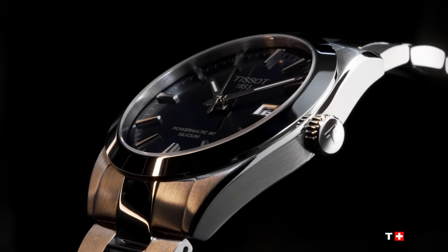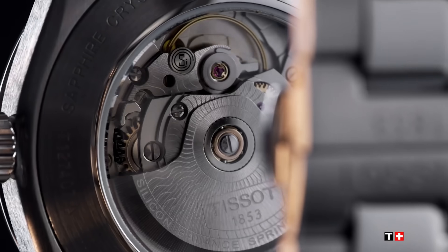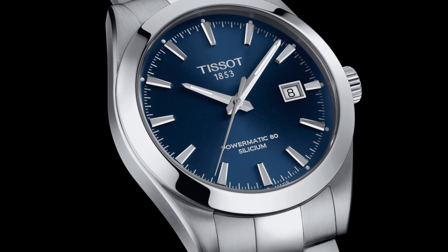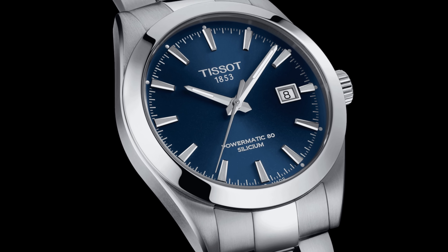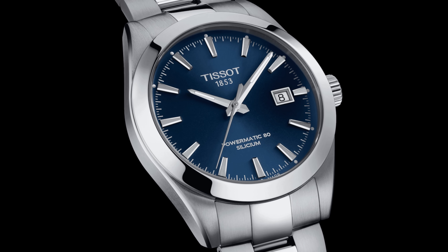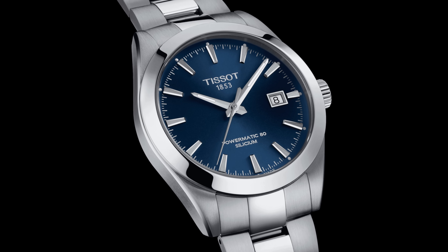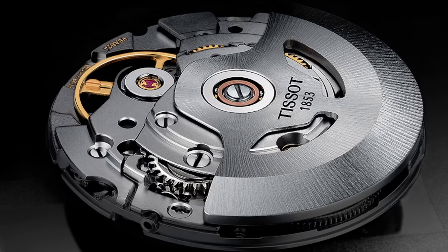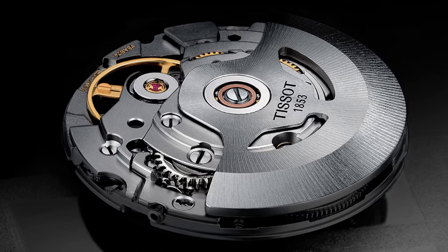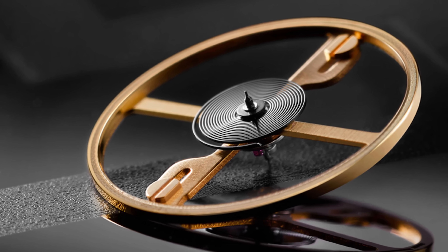The next Swiss watch is a Tissot, founded in 1853. And I know you think I'm going to say PRX — but I'm not. I'm going to say: Gentleman. This is the very bizarrely named Tissot Gentleman Powermatic 80 Silicium. It sounds like where Vikings go when they die — or is Tissot sitting on their own silicon hairspring? Well, yes: this is the third outing for the Powermatic 80, and this one does have a silicon balance spring.